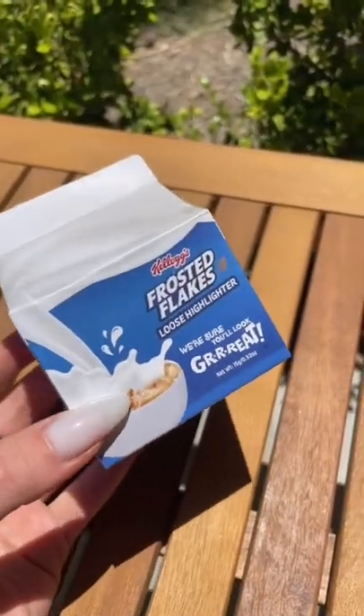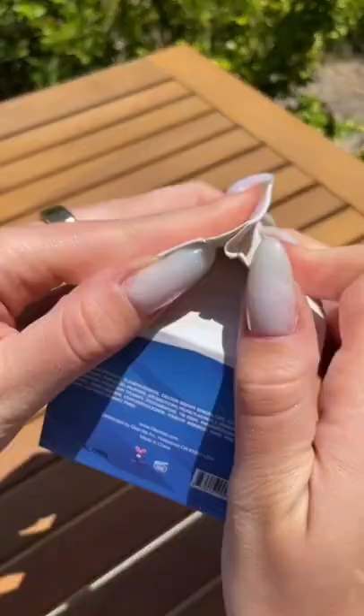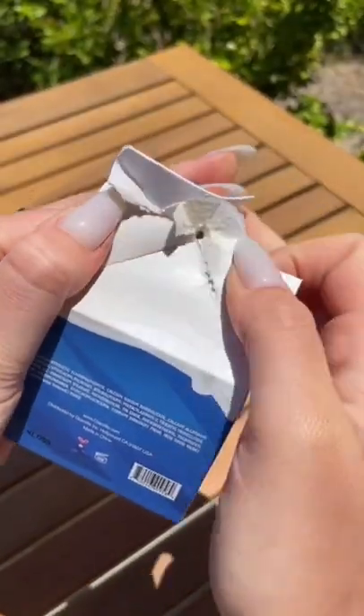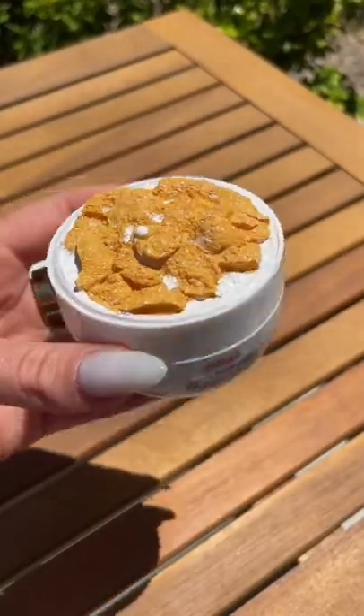First we have the Frosted Flakes highlighter that's in a milk carton. Let's see what it looks like inside. Oh my — this is a cereal bowl. Are you kidding me?